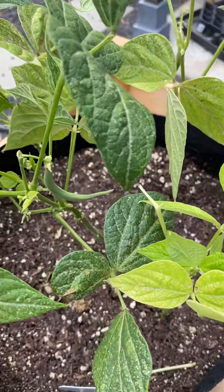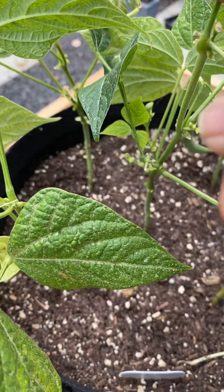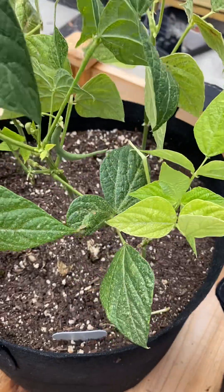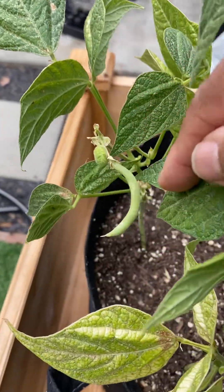My green beans — I've got a couple still trying to come in. I have harvested some and they came out pretty good, just not enough. Like I said, I only planted a few plants. It's my first time, so next time I'll plant way more.